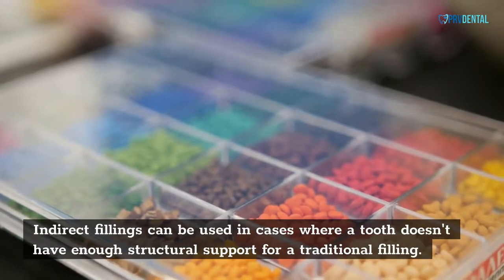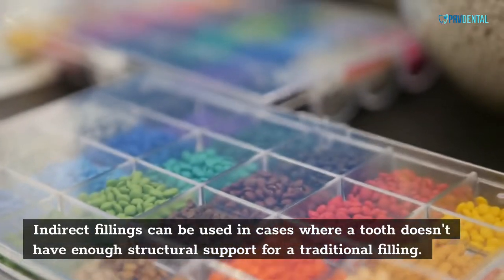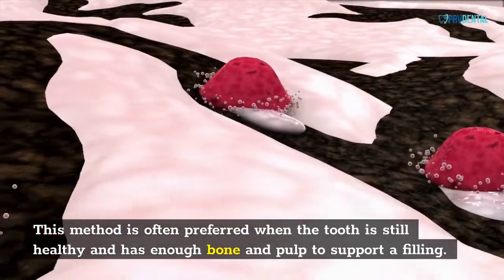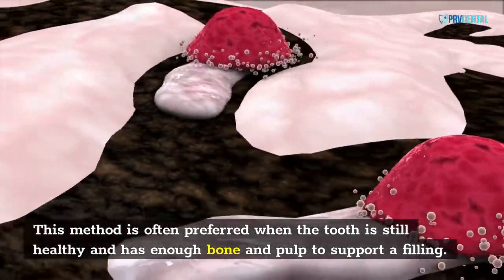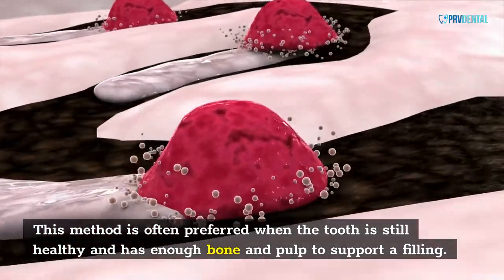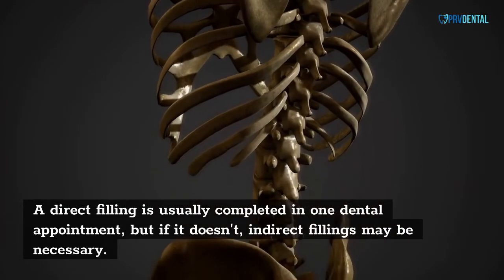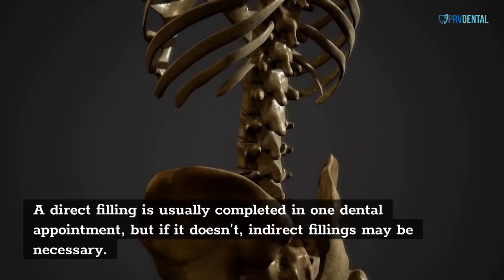Indirect fillings can be used in cases where a tooth doesn't have enough structural support for a traditional filling. This method is often preferred when the tooth is still healthy and has enough bone and pulp to support a filling. A direct filling is usually completed in one dental appointment, but if it doesn't suffice, indirect fillings may be necessary.